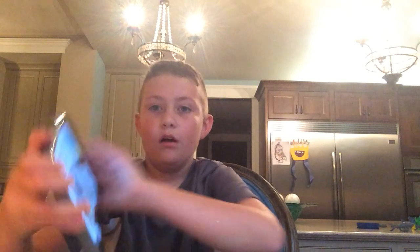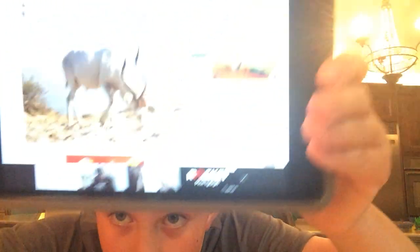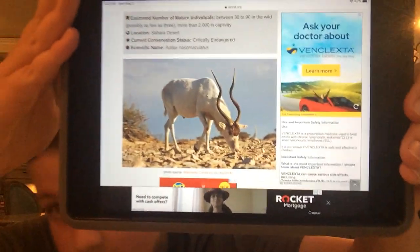Number 9: the addax. There's like 30 to 90 in the wild. Location: Sahara Desert. They're critically endangered — it's very bad. Here's just a little photo. It looks like some sort of weird deer-goat.